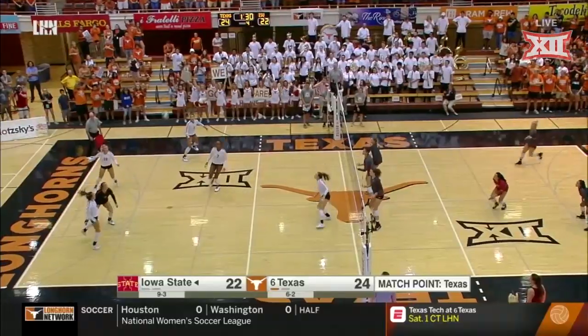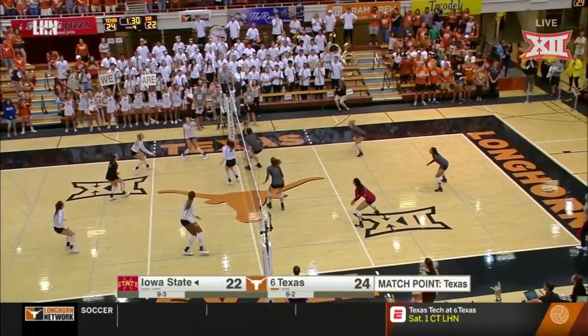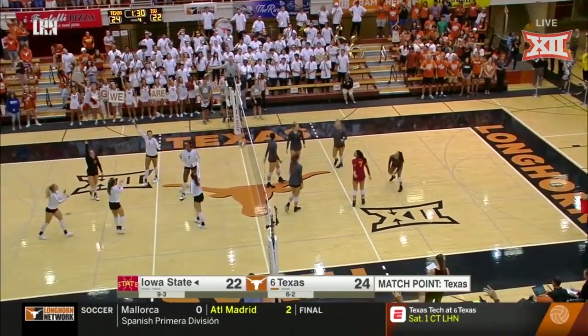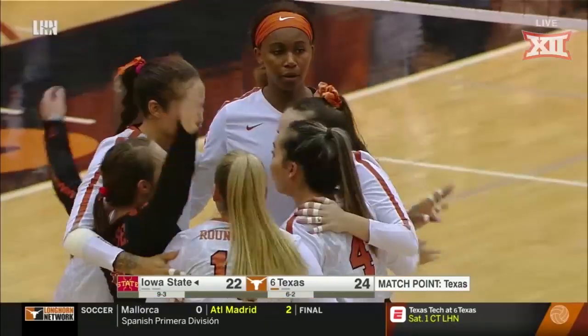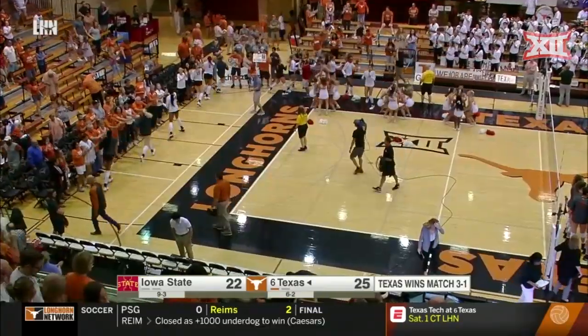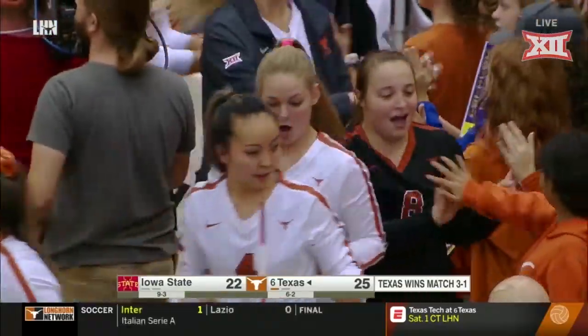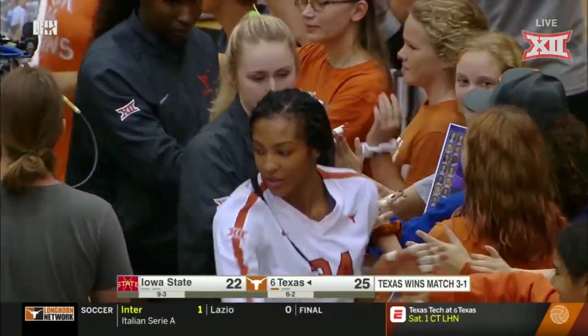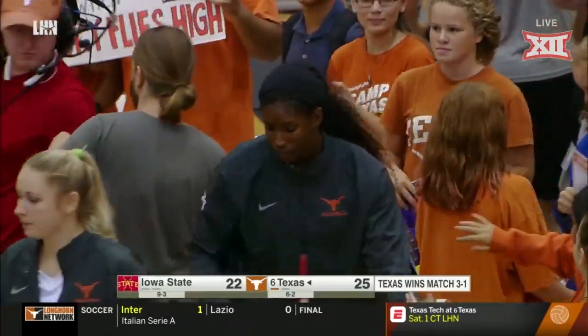Molly Phillips. Match point number two — tight pass, and it's going to be a double contact. You hate to call it on match point, but that was a good call. Texas improves to seven and two. They win it over Iowa State, three sets to one, 25-22 in the fourth.